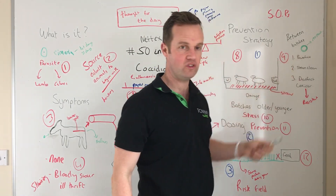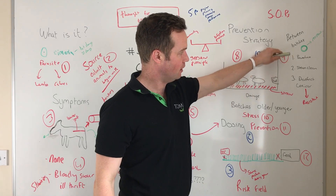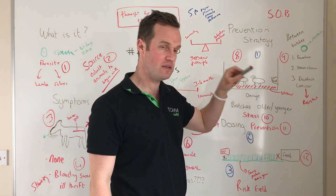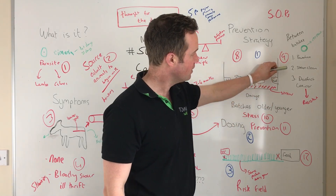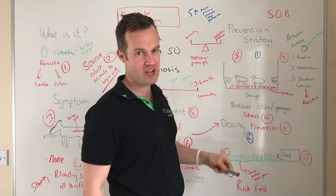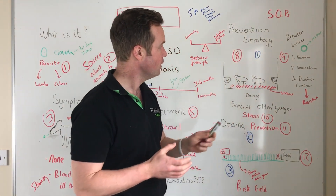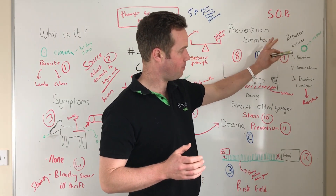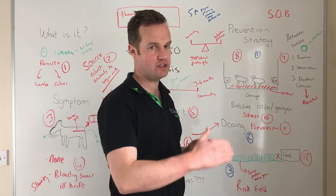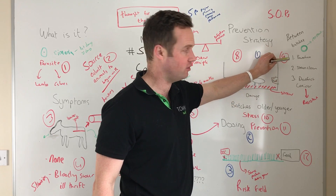Between batches and between years, if you've had issues with coccidiosis — and the thick-walled oocyst can survive for a year — shed hygiene is critical. My three-day cleaning routine: Day one, power-wash with detergent to remove all the muck. Day two, steam clean — it seems severe, but steam cleaning addresses heat resistance. Day three, apply a disinfectant like Coxycor, which covers coccidiosis and cryptosporidium. Allow the shed to fully dry out between seasons.